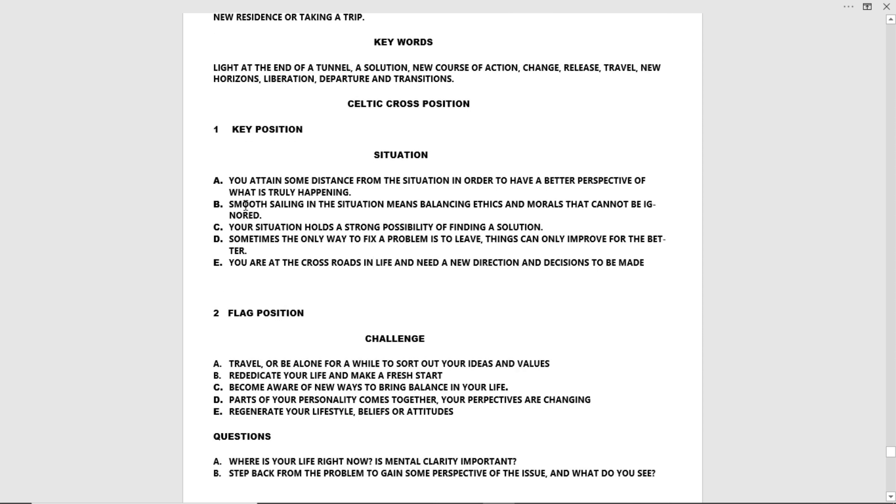Key position number one — Situation. A: You attain some distance from the situation in order to have a better perspective of what is truly happening. B: Smooth sailing in the direction means balancing ethics and morals that cannot be ignored. C: Your situation holds a strong possibility of finding a solution. D: Sometimes the only way to fix a problem is to leave — things can only improve for the better. E: You are at the crossroads in life and need a new direction and decisions to be made.